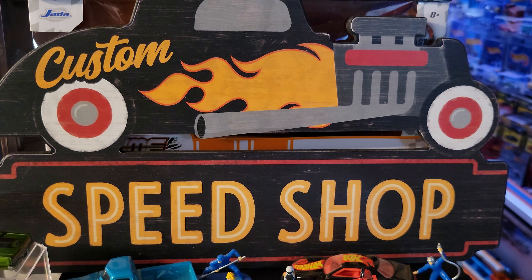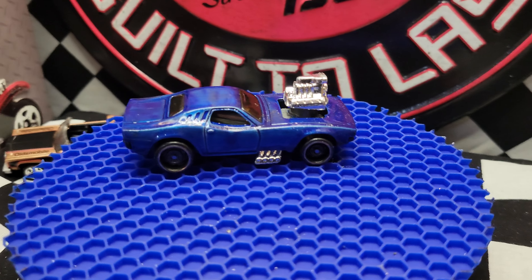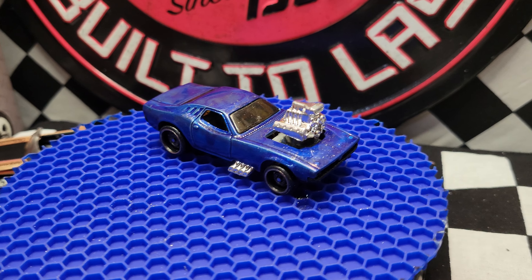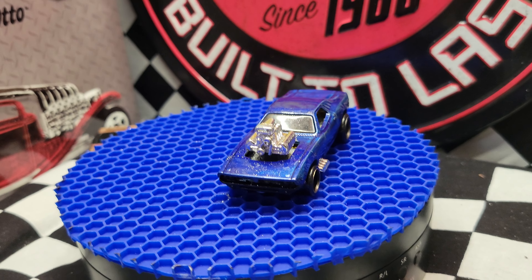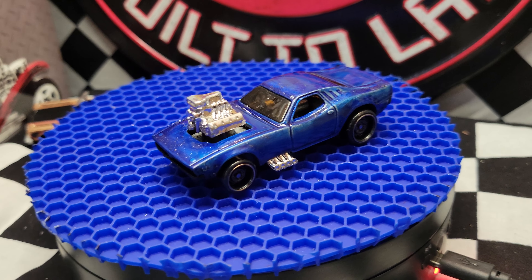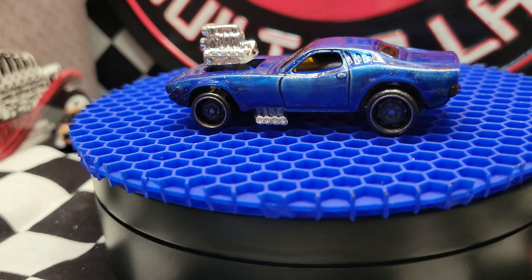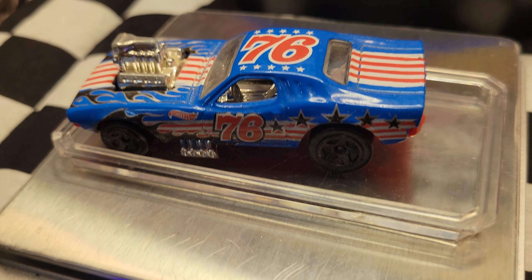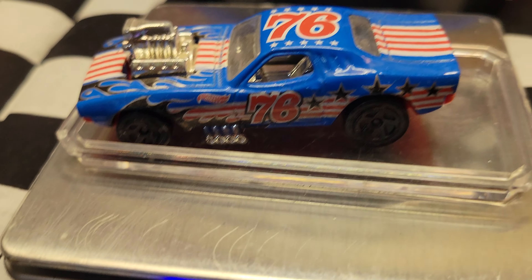Hey folks, Elevation Diecast Racing with an elevated custom fresh out of the speed shop. Tonight this is for Winthorpe Racing. Winthorpe is six months old, so he'll need a driver, which I am going to assume is going to be his dad. This is the Roger Dodger for Winthorpe Racing — the 1776 Roger Dodger.